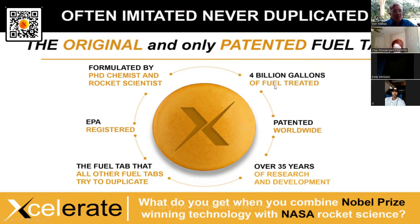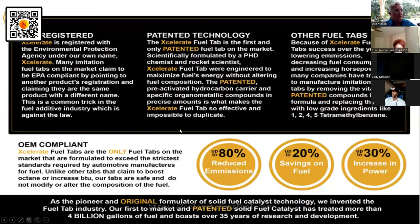The public now gets to use it. They've treated four billion gallons — someone asked a math major, who estimated that's roughly 126 trillion pills. This company has always sold it as a solid fuel in powder form; now we press it into a tablet. 35 years of research, EPA registered, and everyone wants to duplicate us — nobody can.